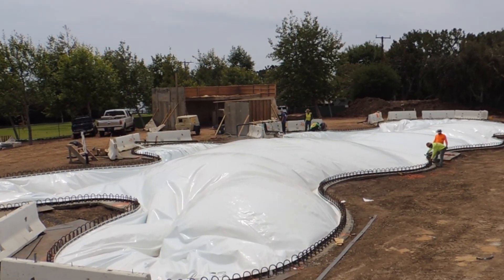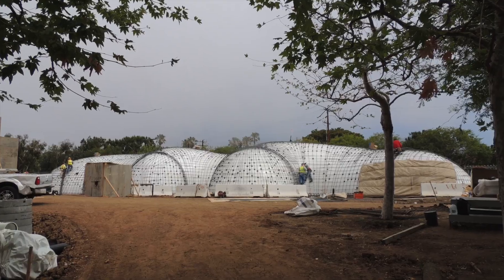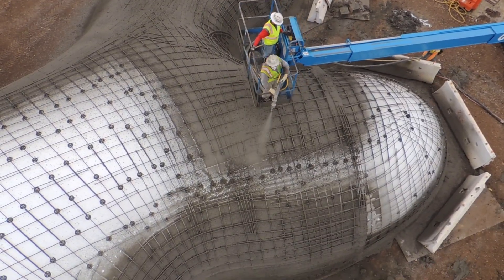Today we are tackling a construction technology that promises to build structures that are greener, faster, stronger, and more affordable. It's like the holy grail of building. It's called binnichels.